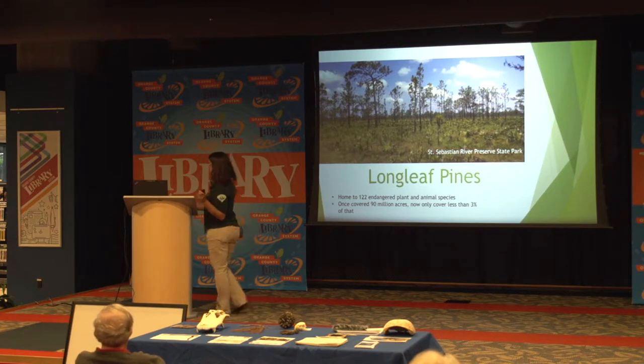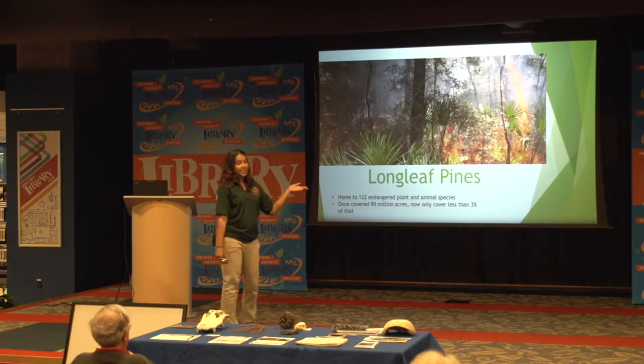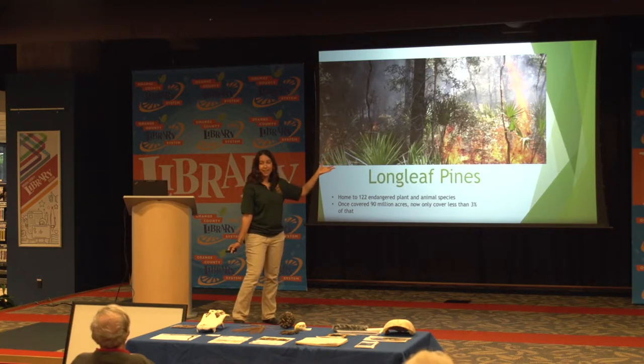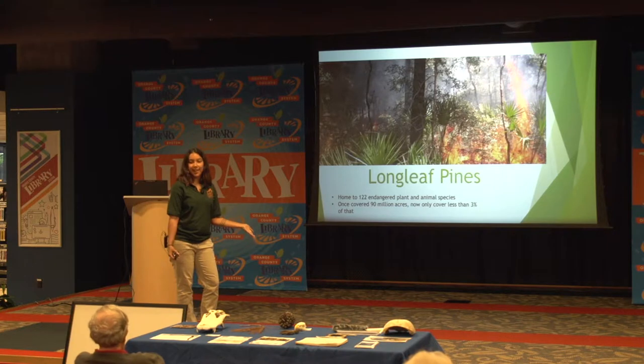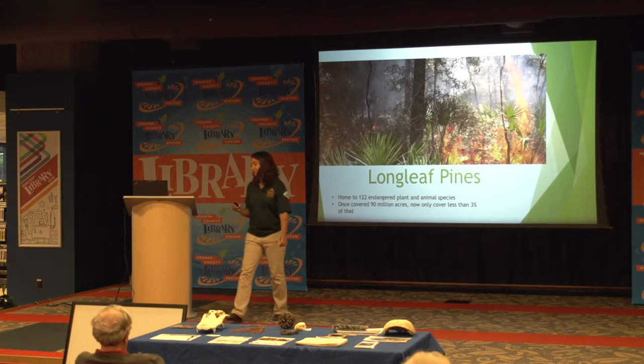Now the park service has started doing a lot of prescribed fires. People think prescribed fires are a bad thing, but if you see the plants and bushes under the tree, they're trying to clear that away to get our longleaf pines back. Prescribed fires actually help prevent wildfires: if park rangers control an area and burn it through, that area is less likely to have a wildfire get out of control. That's something we're working on to restore our habitats.